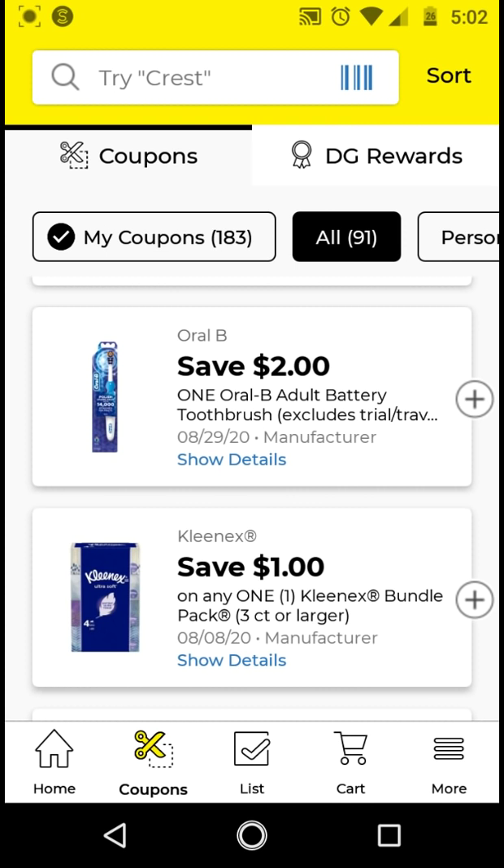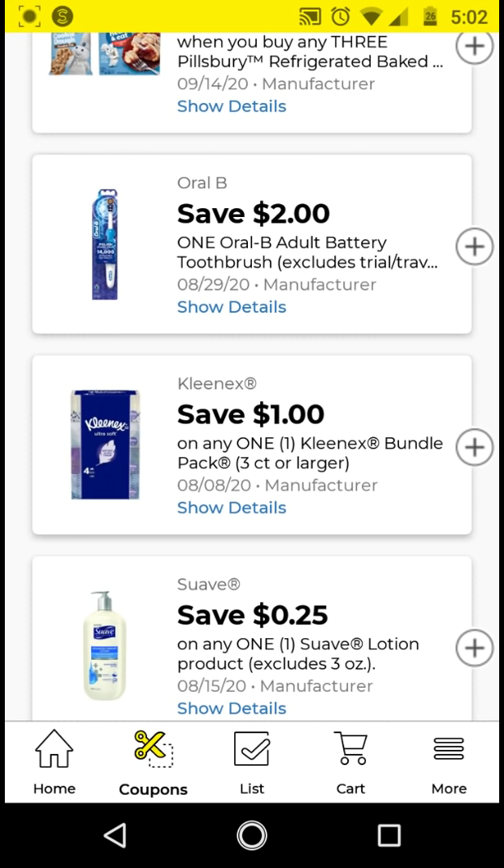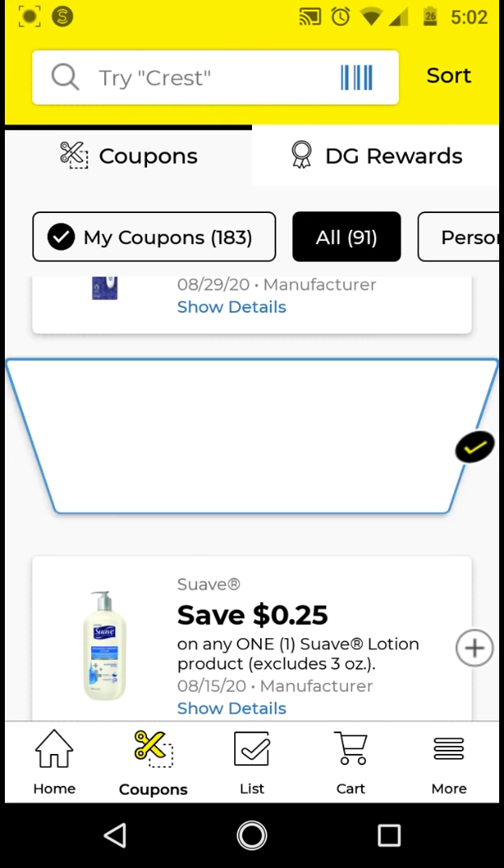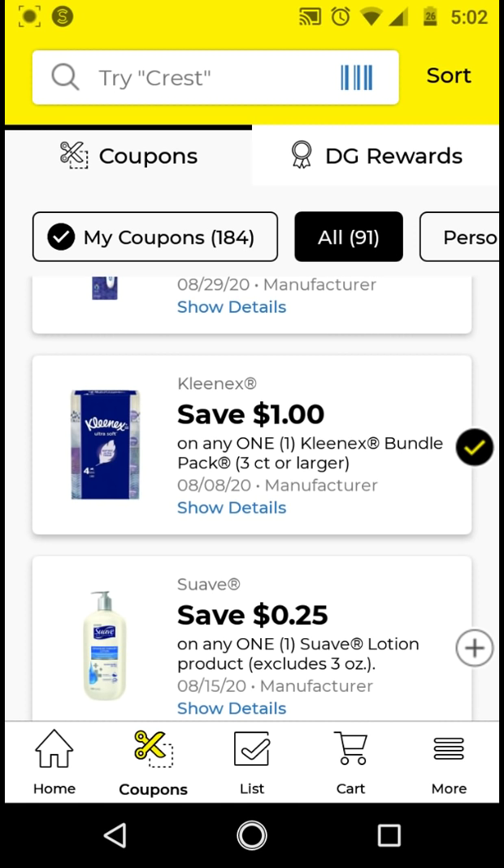I'm not clipping the adult battery. For the Kleenex, go ahead and clip it. If you can combine it with the Scott — I don't think we have coupons for the Scott, but they are in the spend $15 get $3 off instantly at the register deal when you spend $15 on Scott, Cottonelle, or Kleenex.